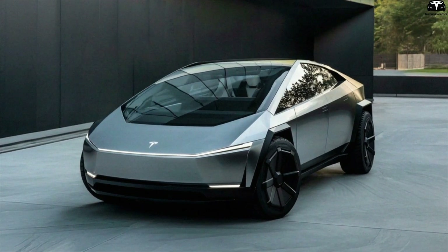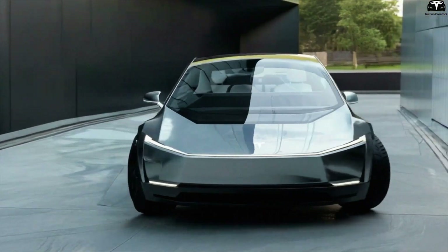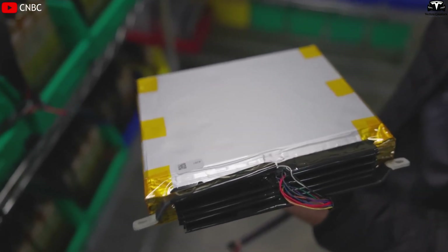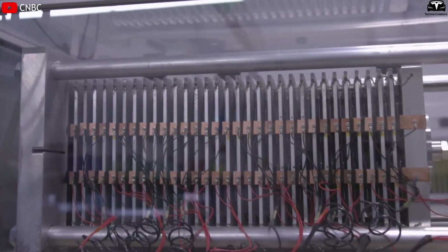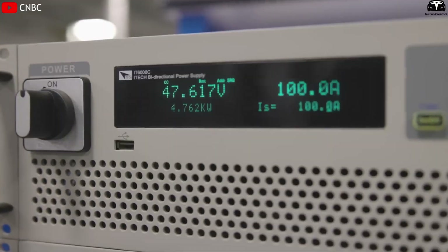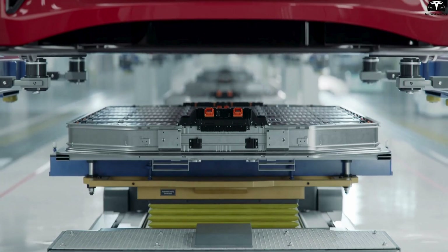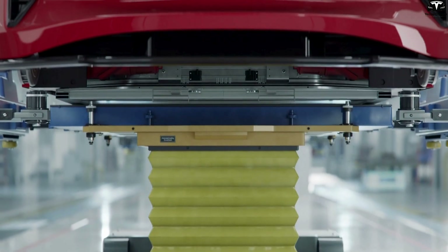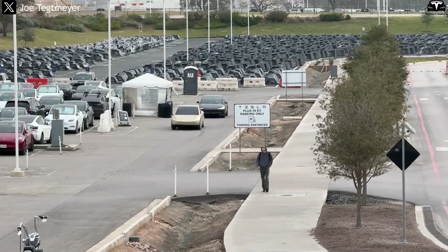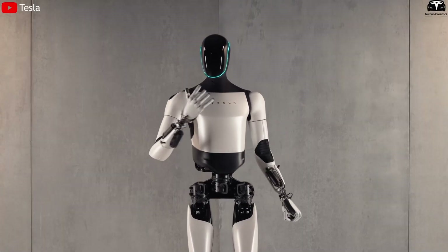For ultra-light vehicles like Tesla Model 2, this could be a decisive factor in maintaining a price below $25,000 while ensuring competitive performance against gasoline cars. Additionally, polymer batteries are non-flammable, non-explosive, and operate stably within temperatures ranging from minus 40 degrees Celsius to 60 degrees Celsius. While lithium-ion batteries are prone to damage or performance loss at extreme temperatures, polymer batteries require no cooling or heating systems. This not only extends battery life but also reduces production costs and increases safety, especially critical for autonomous vehicles or robots like Tesla Optimus that demand highly durable and safe battery systems.